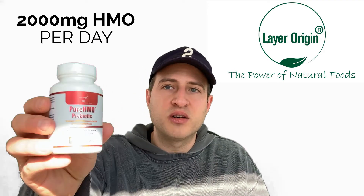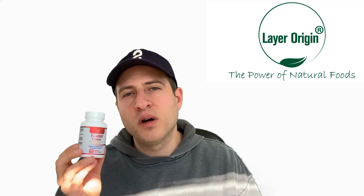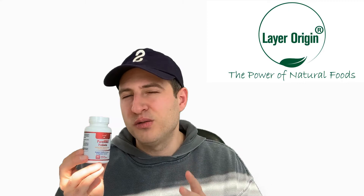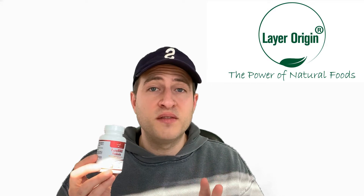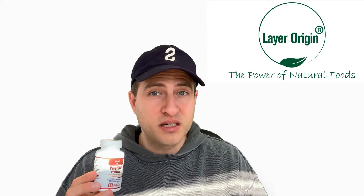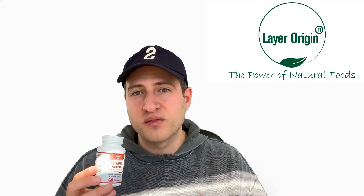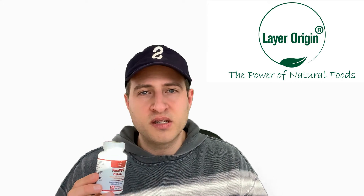For example, if we're talking about our first HMO product, Pure HMO Prebiotic capsules, you're going to want to start with two capsules initially, which is under 2,000 milligrams. We suggest on the label that you only take two for the first three to five days so your body can acclimate to it. You don't want to take a ton of HMO all at once for the first time, as it can have negative effects on your system. So start with two capsules, assess your tolerance, and see how you're feeling.